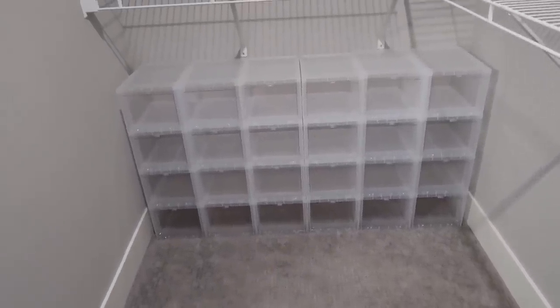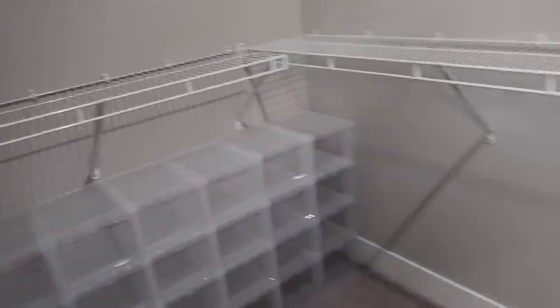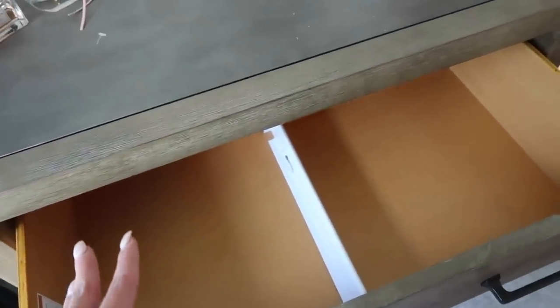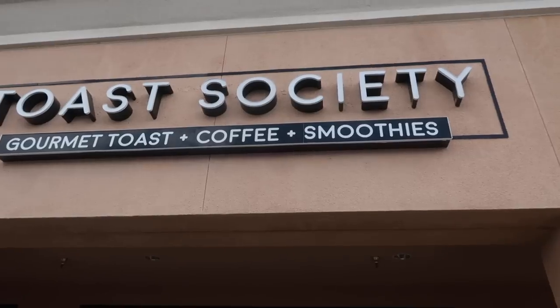I'm going to put all my shoes in here - as many pairs as fit - and just start organizing. It's going to be a lot of trial and error. The plastic drawer dividers I bought on Amazon are adjustable to fit your drawer, so they let you do socks and underwear and basically have six sections without actually having six drawers - kind of a hack for making more space.